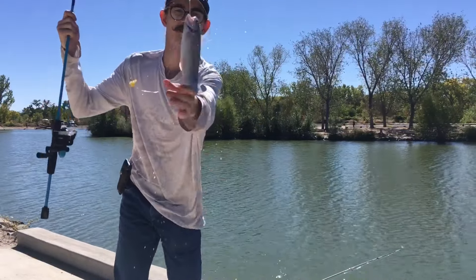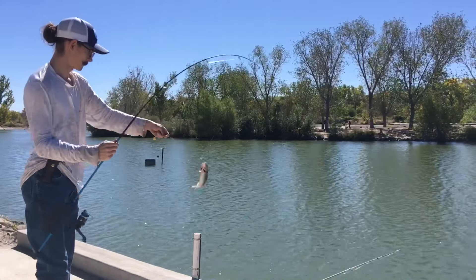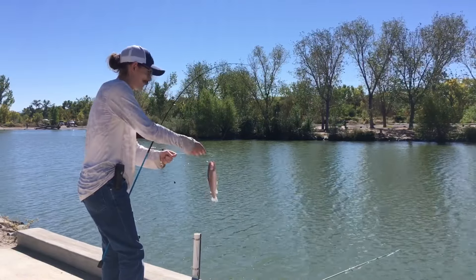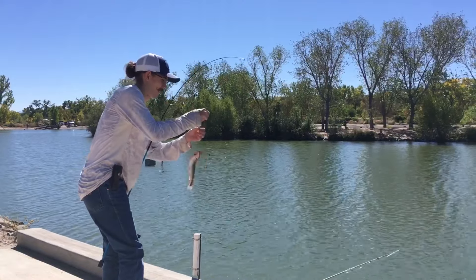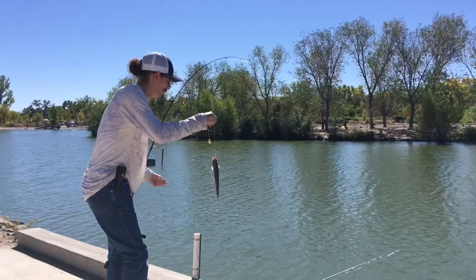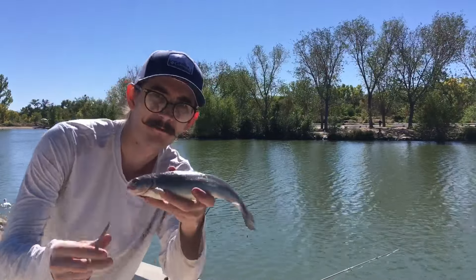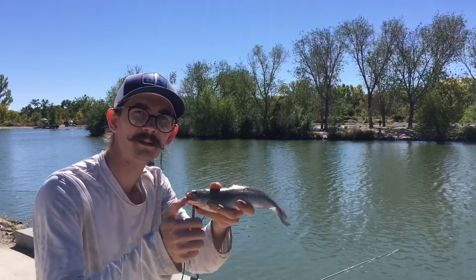Fish on! First stock trout of the season right there, y'all — swallowed the hook on me. Not bad at all, y'all. Just had to up my weight to get a farther cast. That was the first little rainbow trout of the Tingley season, y'all. Tingley season started — get down here and catch some!